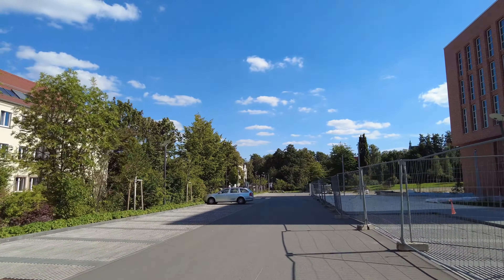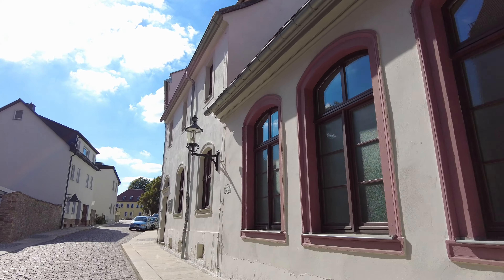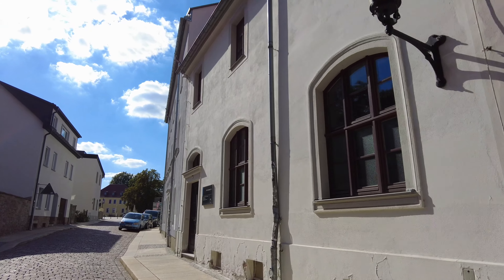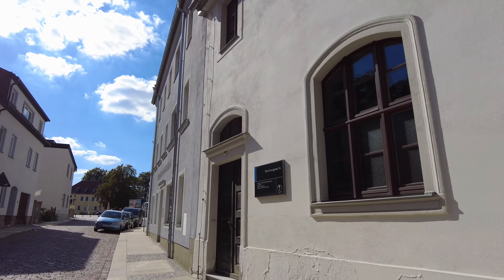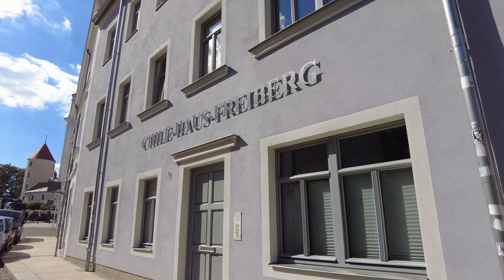Here is the original lab which is still located where Winkler used to work. His name is written here — Clemens Winkler. He also has a place to stay upstairs. And here is also the Chile house. The Chile house is named as such because the first scholarship student came from Chile. Since then, this house has been called Chile house, and many students from Chile used to stay here.